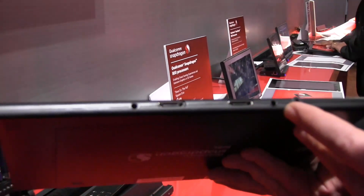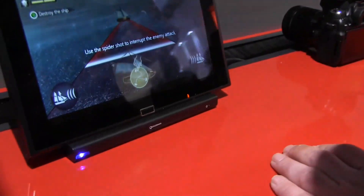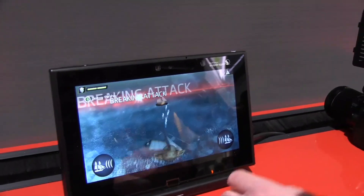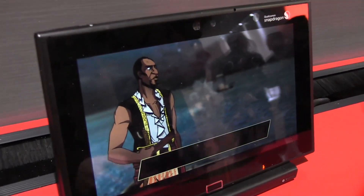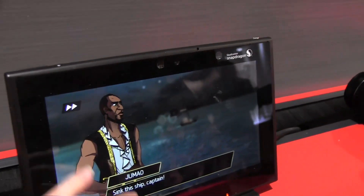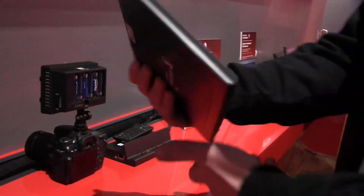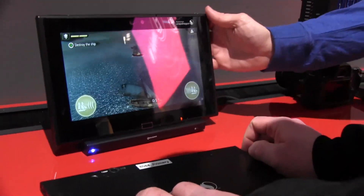On the left we have pretty much nothing, and on the bottom you get connectors for this docking station, which is actually docked into an HDMI dock running Assassin's Creed. As you can see, the performance is really pretty awesome. It's running at 2560 by 1440 pixels — something that most people haven't been showing off lately.